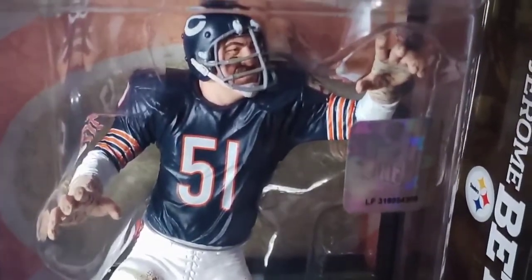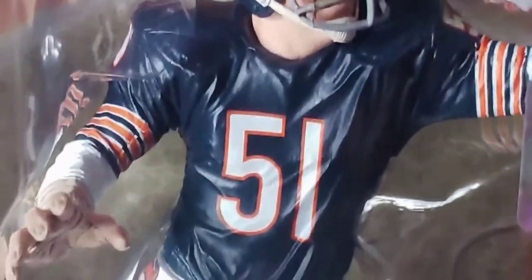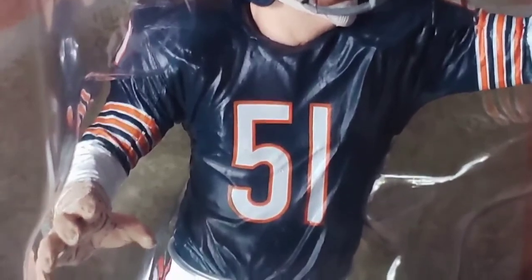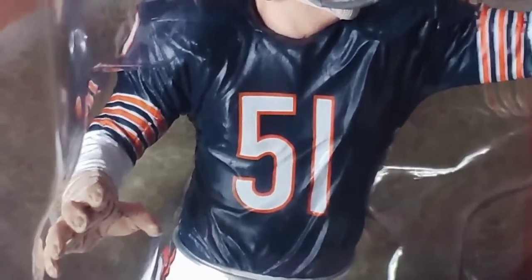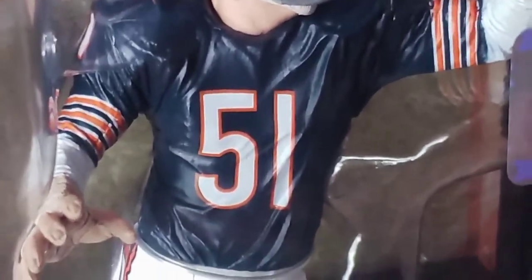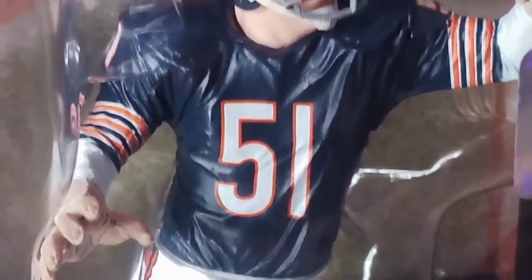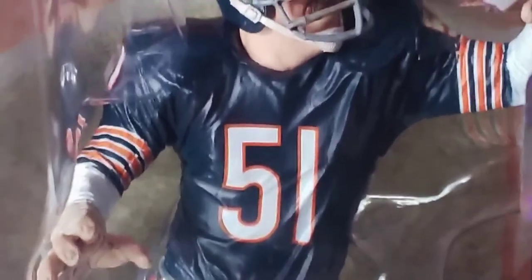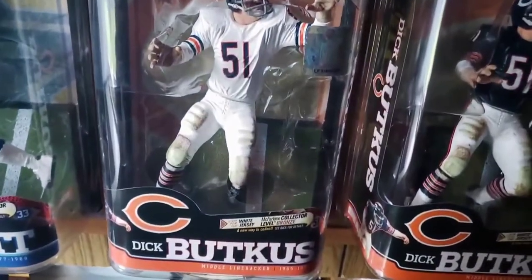What caught my eye in particular about this one was the way McFarlane painted his jersey. The other seven or eight Butkus figures on the peg — his jersey on those was not as dark and was more of a flat blue. Whereas this one caught my eye because the blue is darker, like a more navy blue. And they must have used a glossy paint app to make it look like the jersey was wet — darker blue, made to look wet. Just caught my eye, thought it was very cool. And then over here, the white jersey Dick Butkus chase figure.